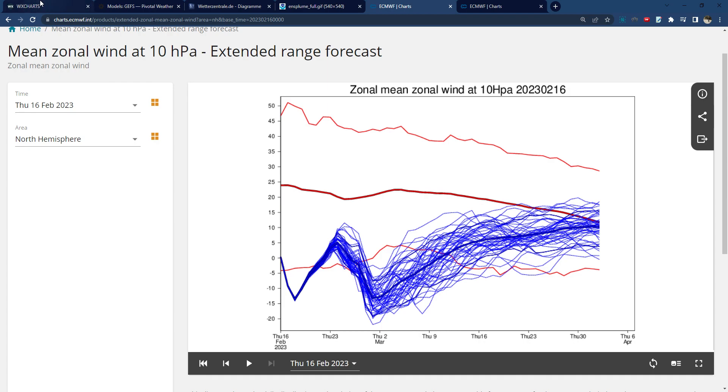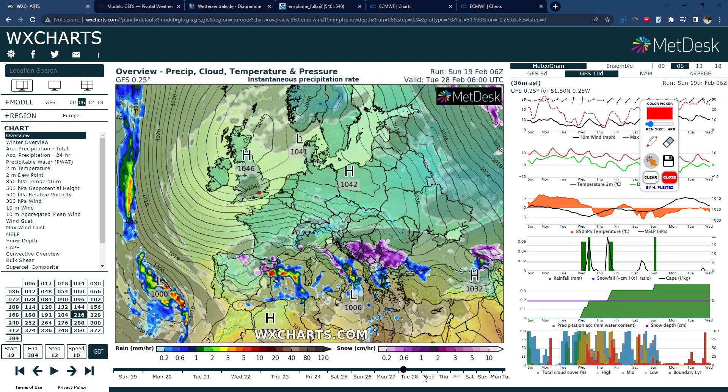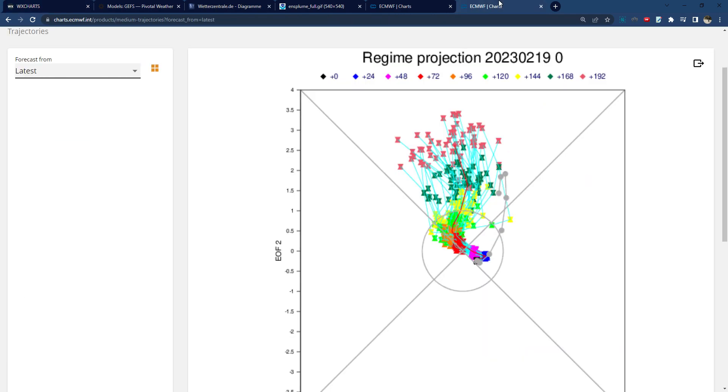And that kind of coincides with our weakening zonal wind, which means we do have a really increased likelihood of high pressure into March. And interestingly there seem to be a few suggestions that the high pressure will set itself up favourably so that we get cold air flows possibly into March, so increased risk of cold spells and snow.